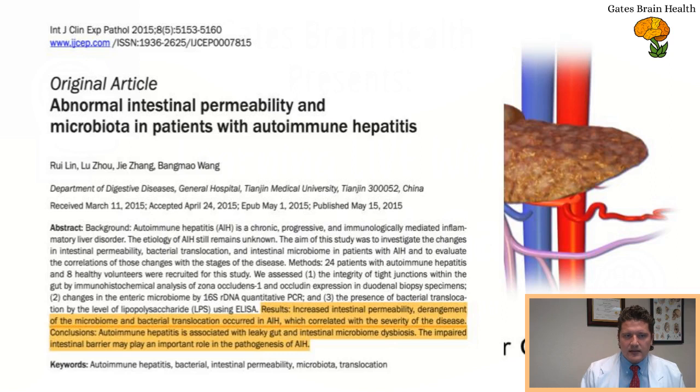What they found was increased intestinal permeability, changes in the microbiome, and bacterial translocation in autoimmune hepatitis, which correlated with the severity of the disease. Their conclusion was that autoimmune hepatitis is associated with leaky gut — a term commonly used in the literature — and intestinal microbiome dysbiosis. The impaired intestinal barrier may play an important role in the pathogenesis of autoimmune hepatitis, which are pretty significant and definitive statements.